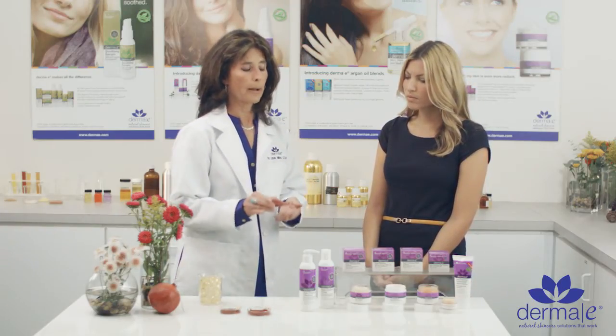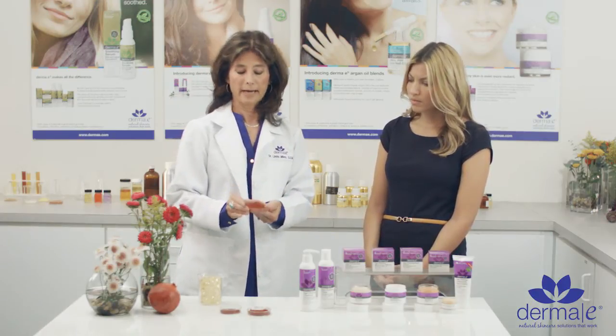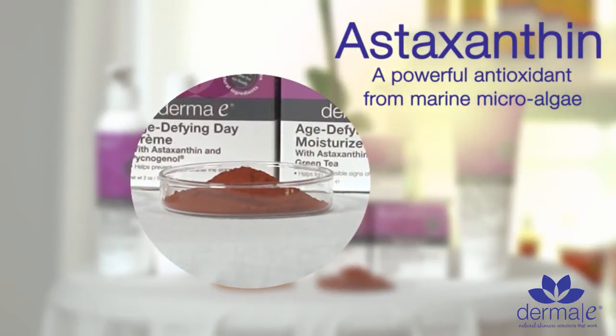Astaxanthin is derived from marine plant algae off the coast of Hawaii. It is, as you can see, quite orange colored, and in the product you see it's even more orange colored.